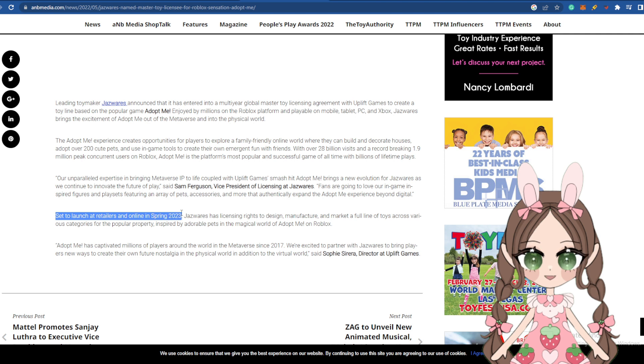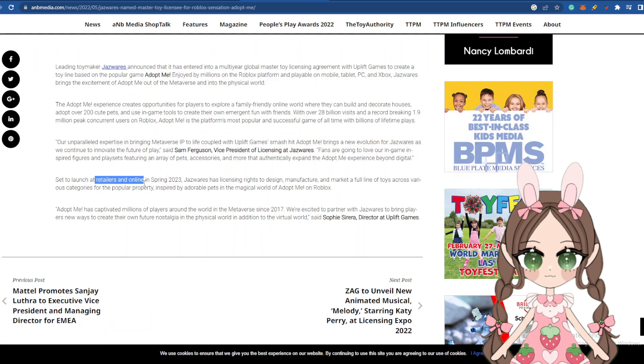It says it's set to launch at retailers and online in spring of 2023. Well, it is almost spring of 2023, so those toys that came out in those Walmarts — those Walmarts did get their stock in and they're just putting them out. It says retailers and online, so Walmart and Target, and also online — probably Amazon, Walmart online, or Target online.